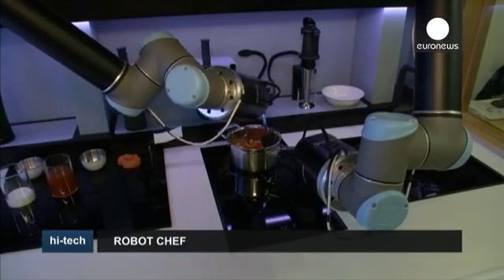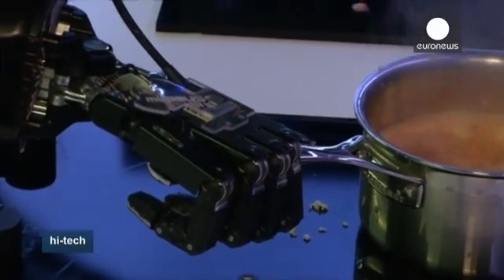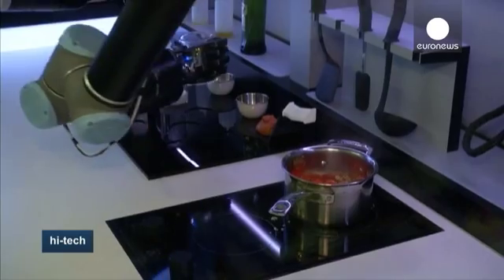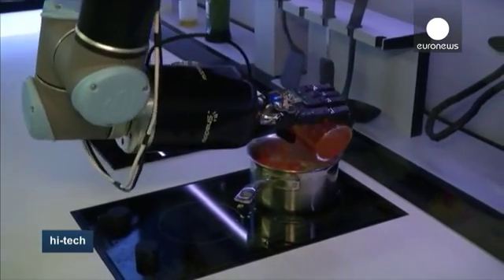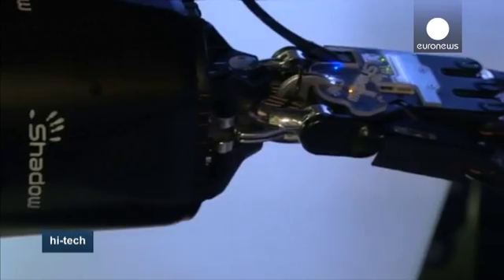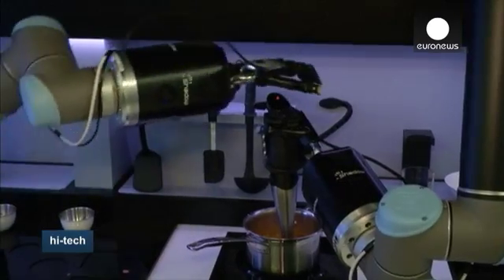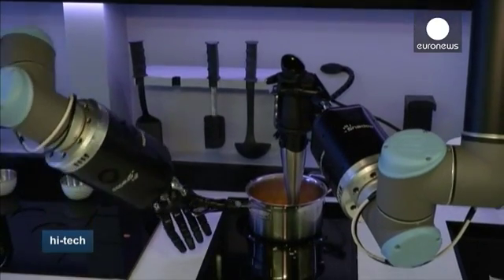A robotic chef that can prepare professional quality meals in minutes, so claim the engineers at UK-based Moli Robotics. Two fully articulated hands can faithfully reproduce human gestures, gentle enough to fold in egg whites. With a master chef's touch, a soufflé is a breeze.